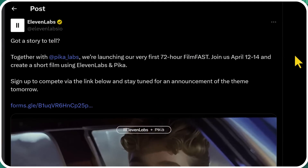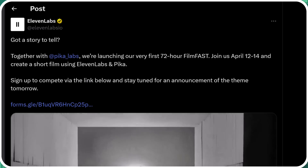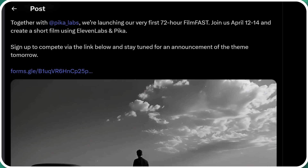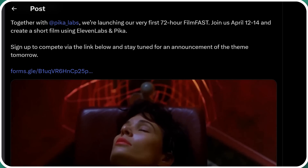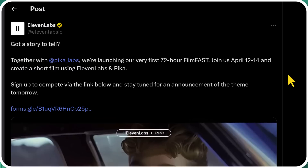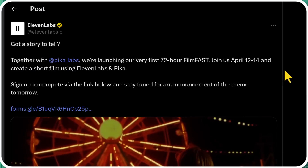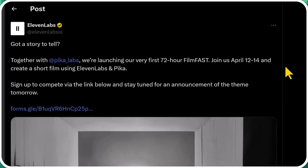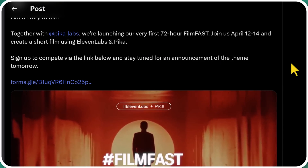This is ElevenLabs, the AI voice generation platform — you've heard their voices on this channel quite a bit. That sarcastic female voice that comes in and makes fun of me when I screw something up? That's from ElevenLabs. ElevenLabs is teaming up with Pika Labs and they're launching their very first 72-hour film fast, April 12th to the 14th — create a short film using ElevenLabs and Pika. Sign up to compete via the link below and stay tuned for an announcement of the theme tomorrow.